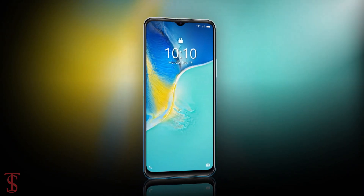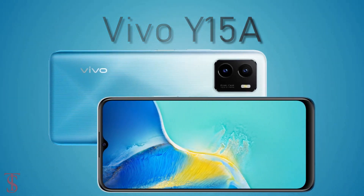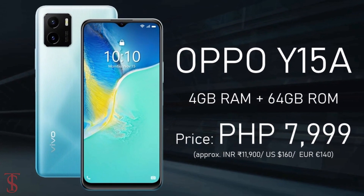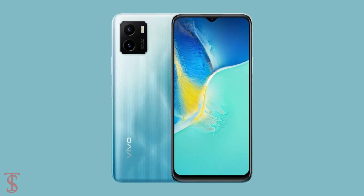Now talking about the pricing and availability details: the Vivo Y15A has been priced in the Philippines at 7,999 PHP, and it will be soon available for purchase in the country in Mystic Blue and Wave Green color options.